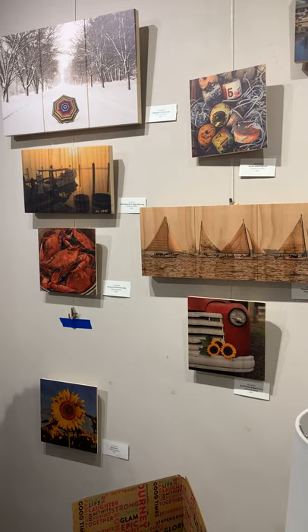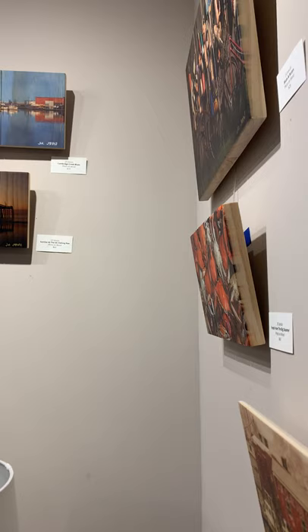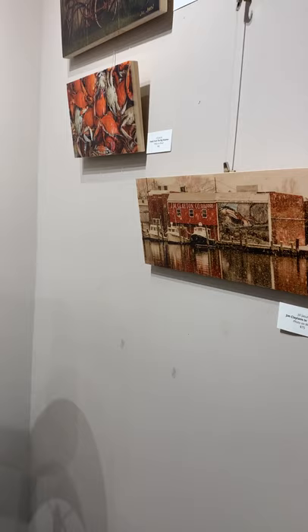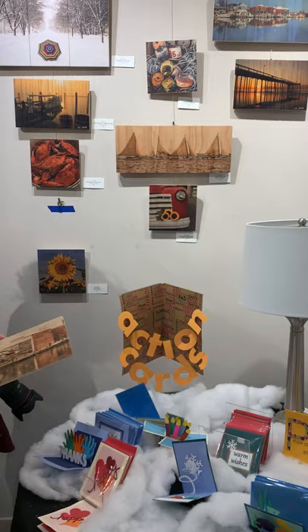What I have here today are photos of mine that are printed on wood, so they look a little bit different than your traditional photos printed on paper. The ink is actually printed directly on the wood and is UV bonded to the wood.